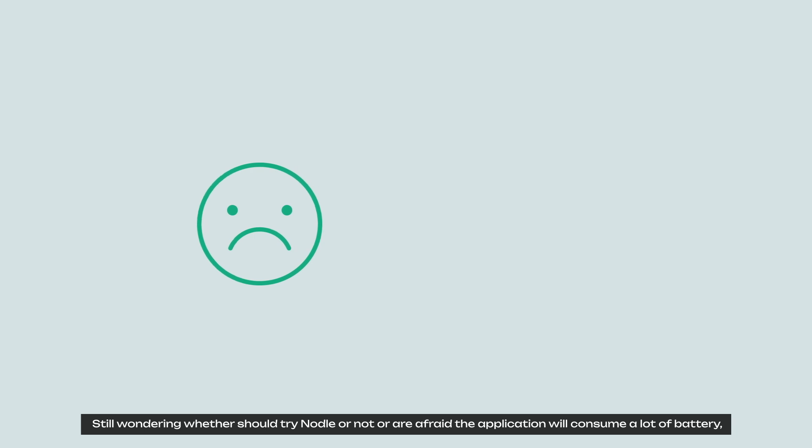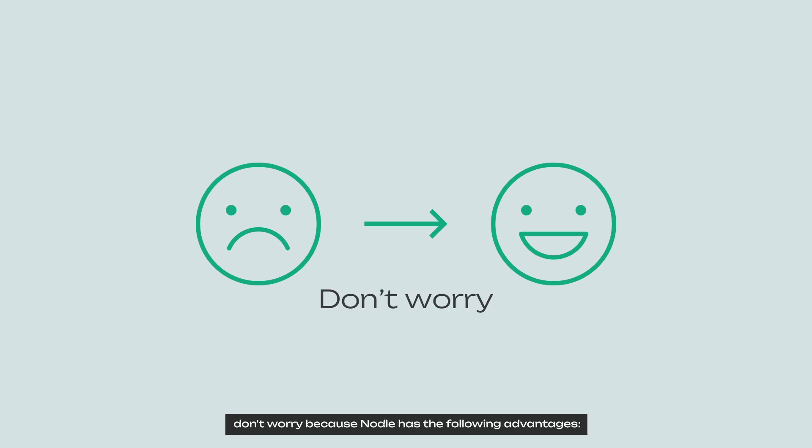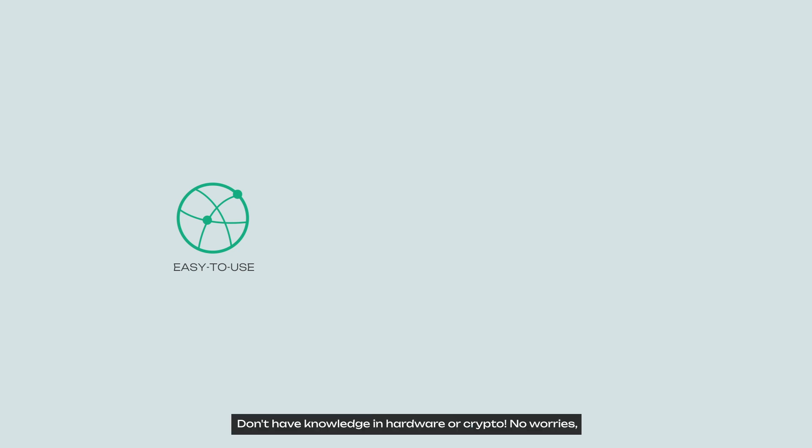You might be wondering whether you should try Nodle or not, or afraid the application will consume a lot of battery. Do not worry, because Nodle has the following advantages. Easy to use — you don't need any knowledge in hardware or crypto. Anyone with a smartphone can participate. Just open the app and watch the network and your Nodle balance grow.